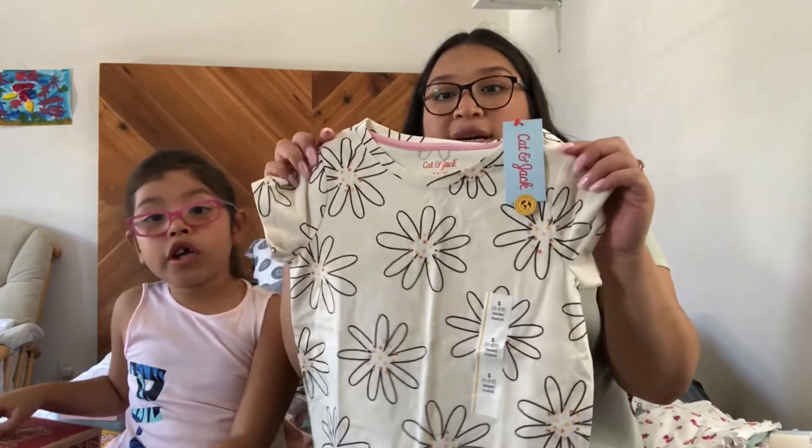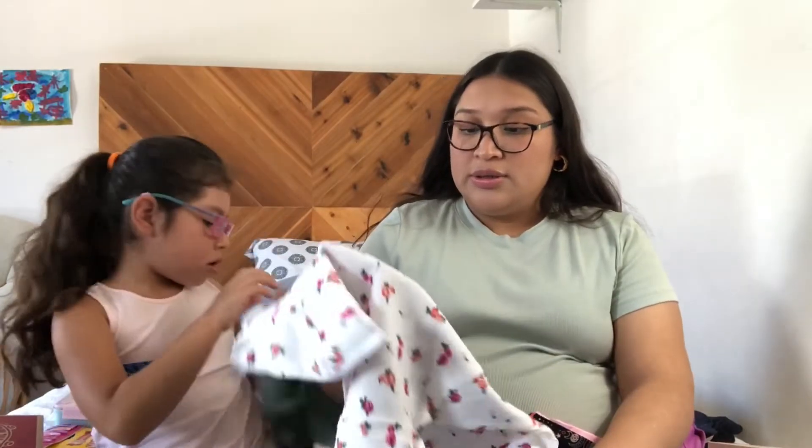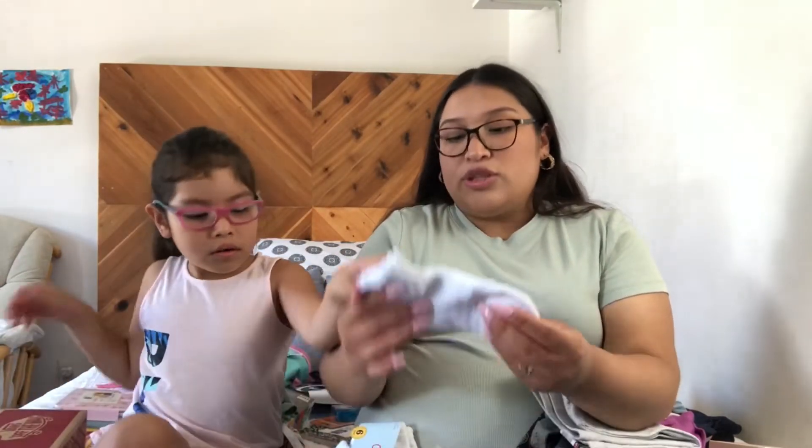And I got this colorful one from Target, and this flower shirt from Walmart. And I got this green one — so soft! And some socks, because it matches her shoes since they're white.